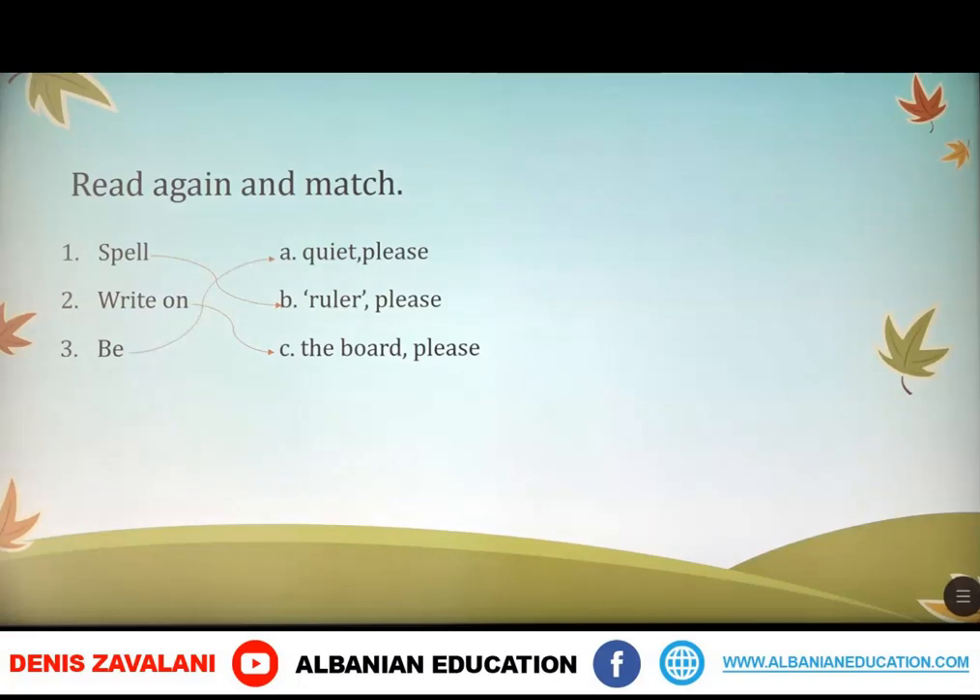Okay, what you have to do now is, on your notebooks, you have to write ruler, chair, and octopus, and you have to spell them.